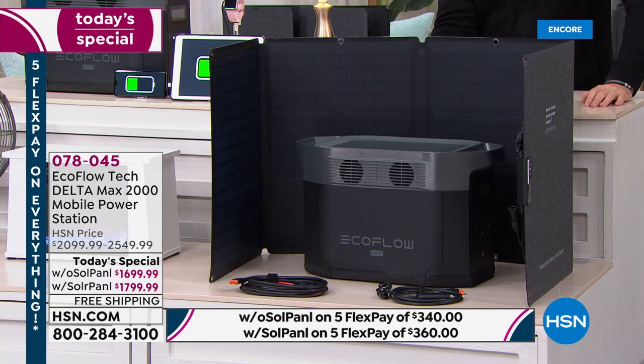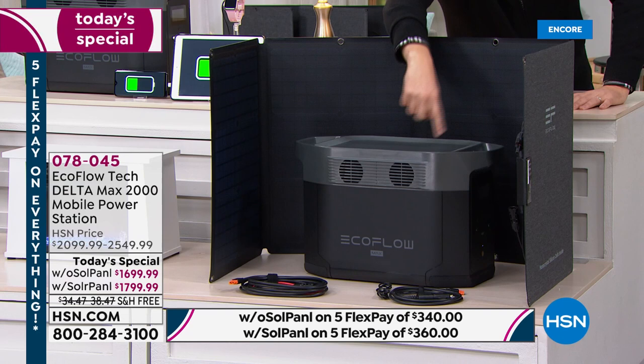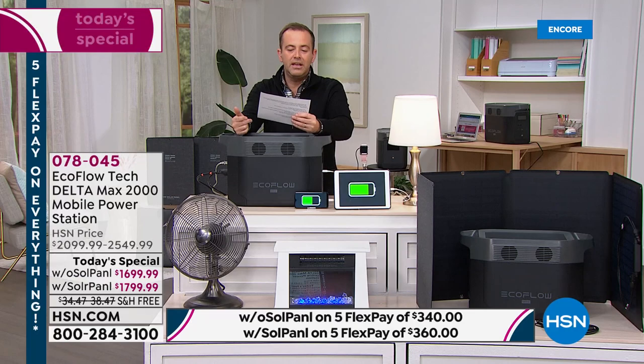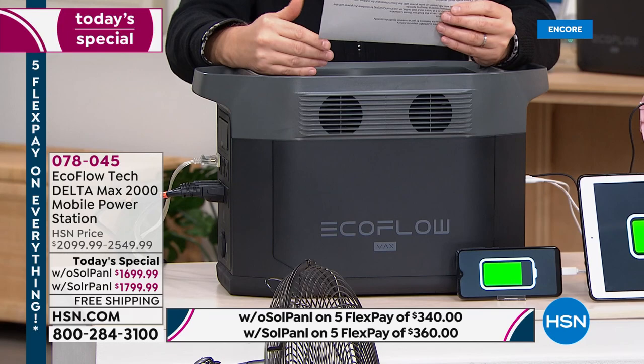Normally the solar panel is around $400, so for the extra hundred dollars you're getting massive added value. The solar panel means when this runs out of power, you take it outside, connect it to the solar panel, and recharge it — it's self-sustaining. On flex pay, you could get the unit with solar for just $360 a month for five months. And this is the lowest price we've found anywhere in the United States.